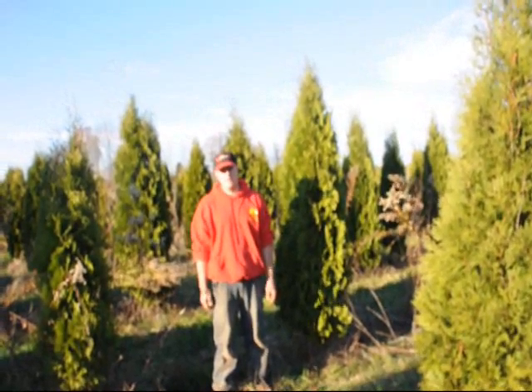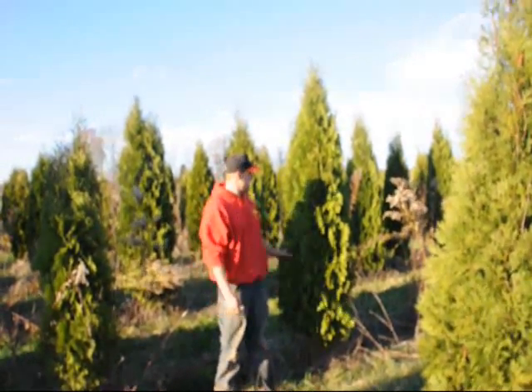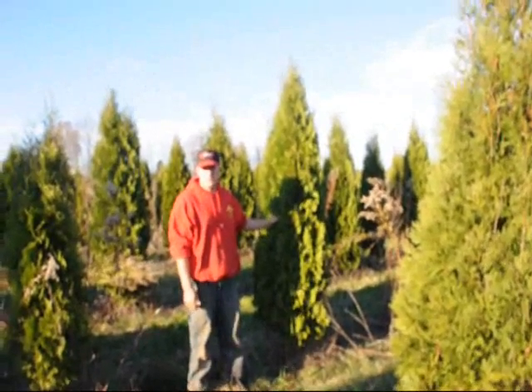Hello, my name is Mike. I'm at Highland Whale Farm, and right beside me here is a Pyramidalis Arborvitae.